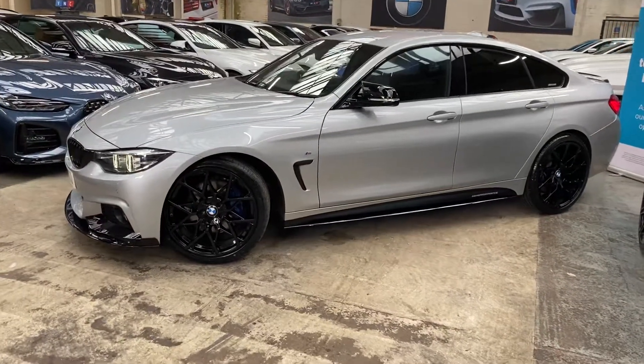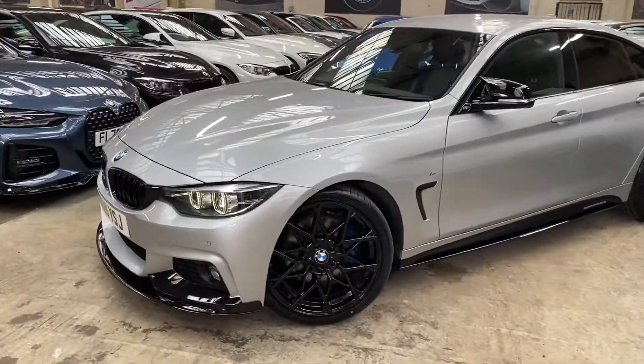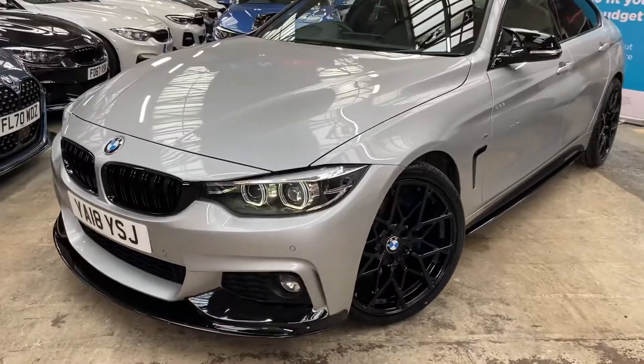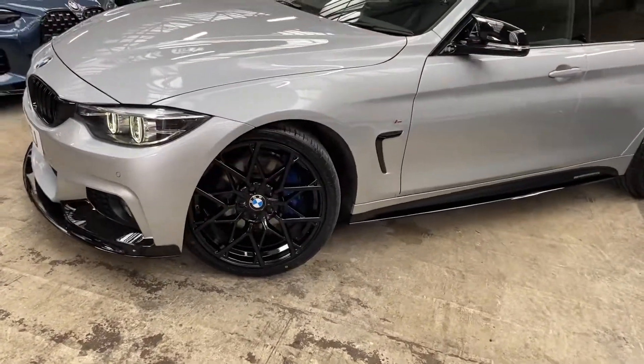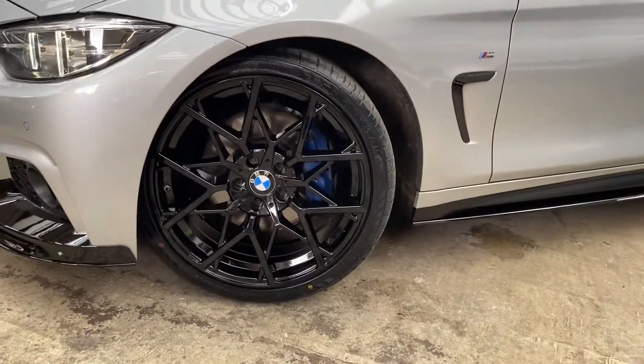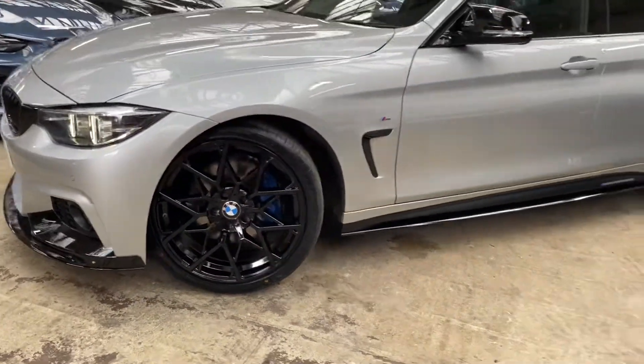As you can see, we've got the facelift on this car with those facelift LED headlights. We have also added the brand new 20-inch M Performance style alloy wheels — they are in gloss black — and you can see those M Sport Plus brakes just behind them.